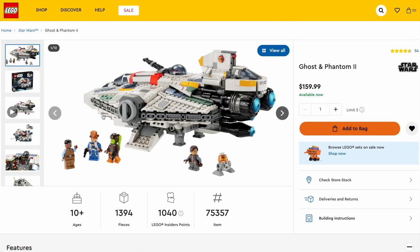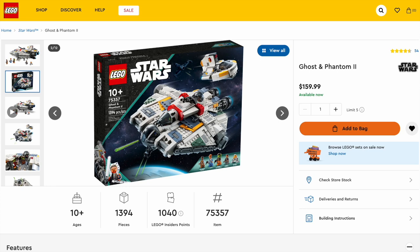The Ghost and Phantom 2 is a very, very good representation other than a couple inaccuracies in the front. Building experience: 10 out of 10. Figures: very good job with all of them. So that's why this is the best $100 to $200 set.